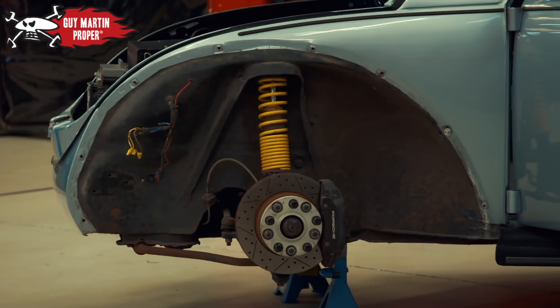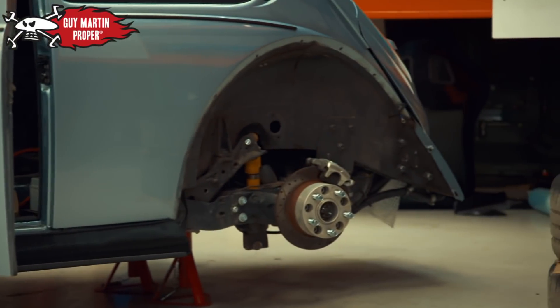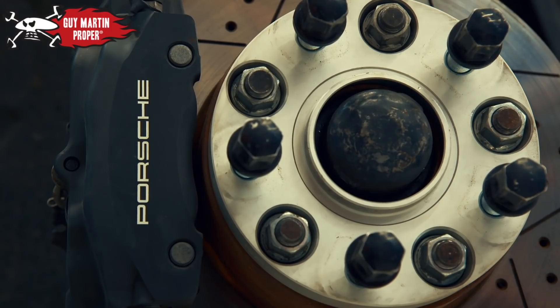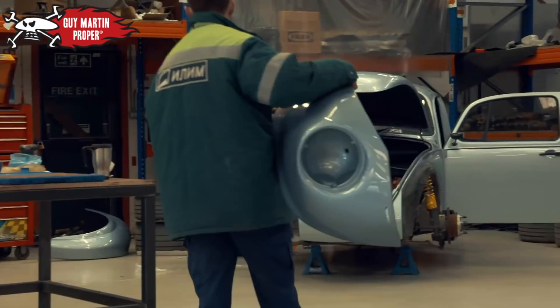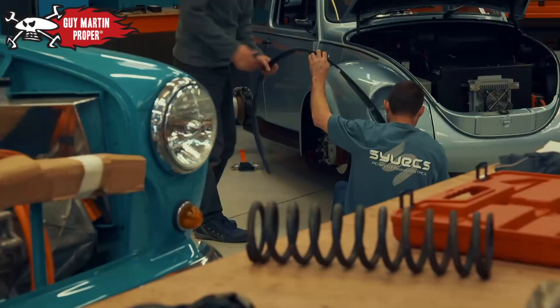Back at the workshop, the 50-year-old Beetle has been subjected to a thorough upgrade program by Guy and the team — wider tires, bigger wings. Normally it takes years to perfect a record breaker, but with a limited budget, the team are restricted to fitting in work between other jobs.